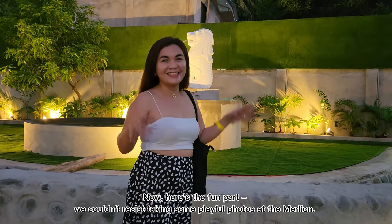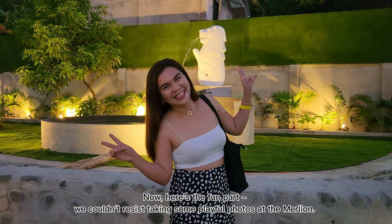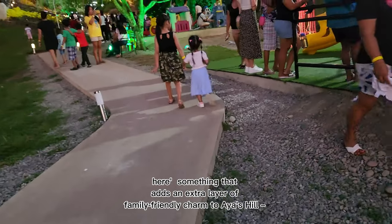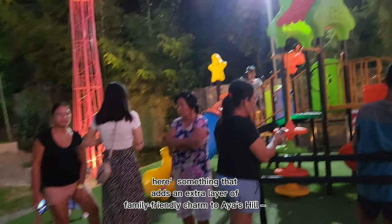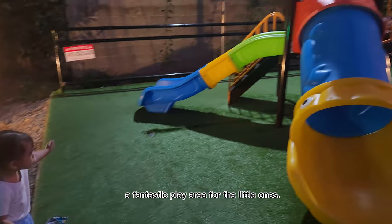Now, here's the fun part. We couldn't resist taking some playful photos at the Merlion. Here's something that adds an extra layer of family-friendly charm to Ayah's Hill, a fantastic play area for the little ones.